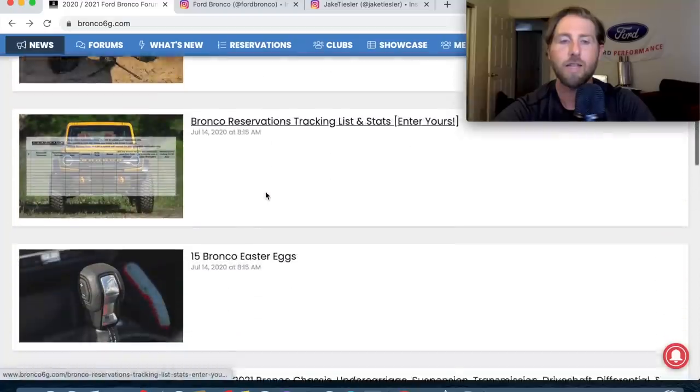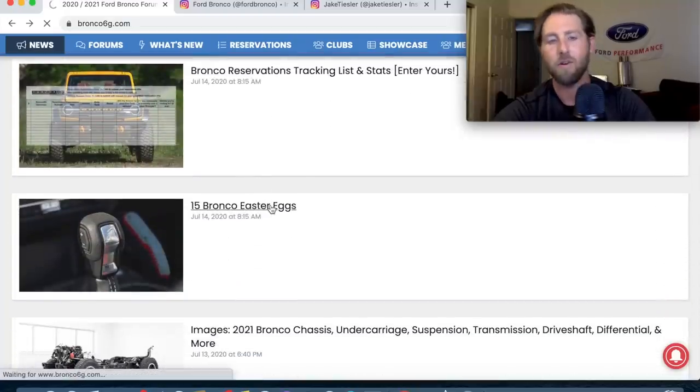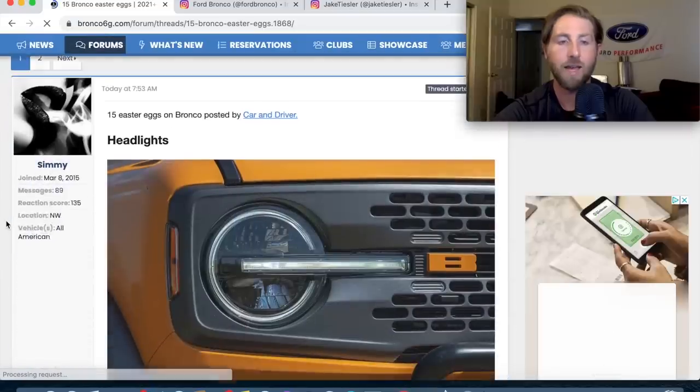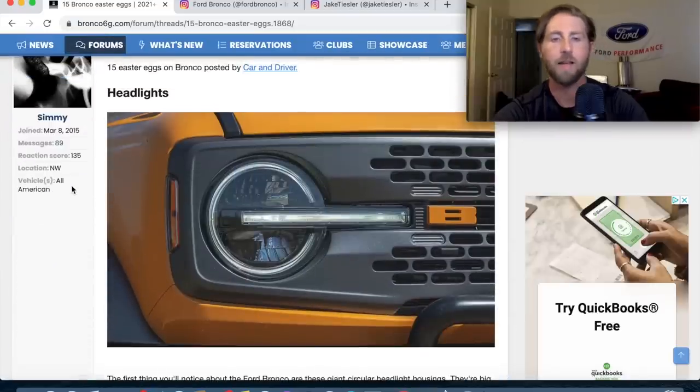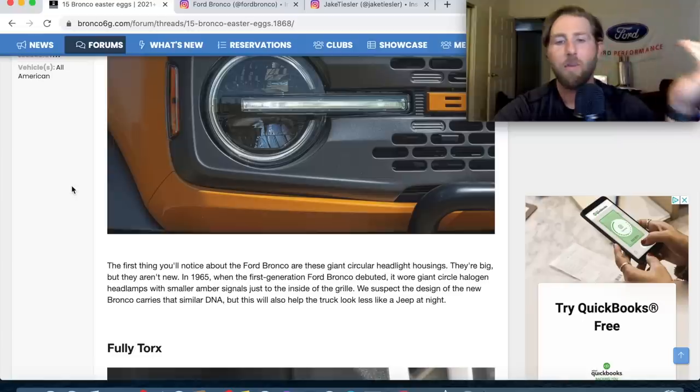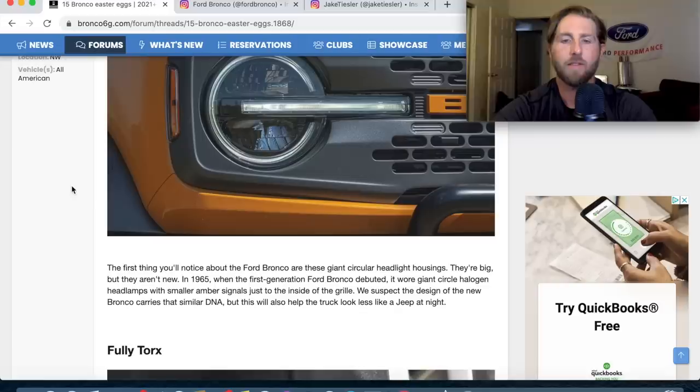Let's do the easter eggs first and then we'll check out the photos. So the headlights — basically it's a throwback circular headlight, and that'll help the truck look a lot less like a Jeep at night.